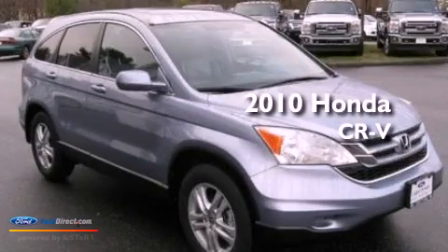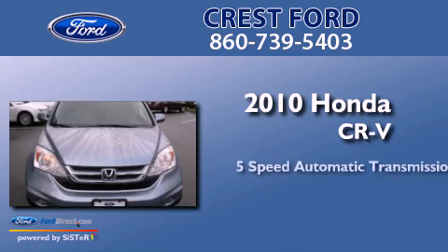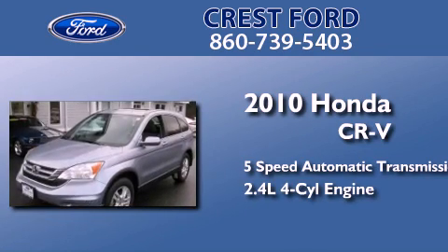This is a 2010 Honda CR-V. This crossover has a five-speed automatic transmission and an inline four-cylinder engine.